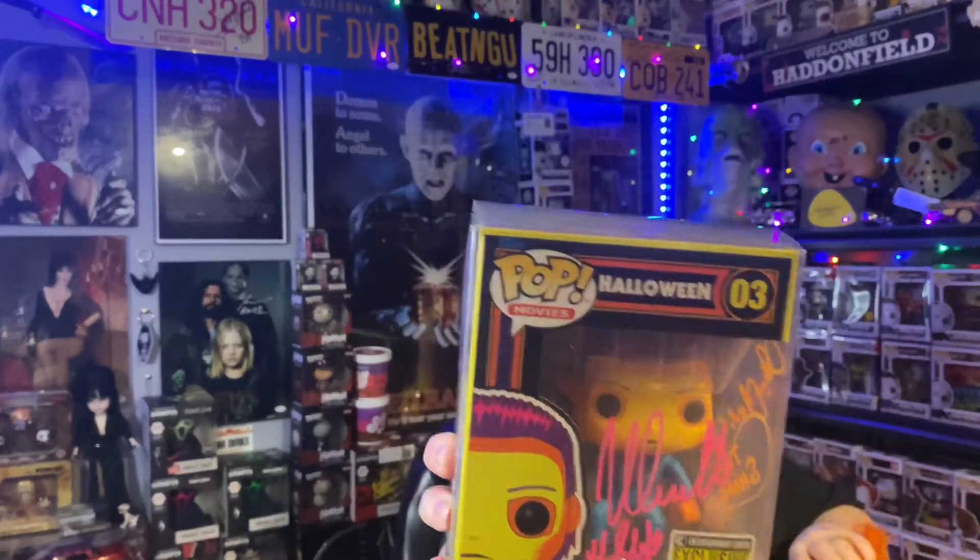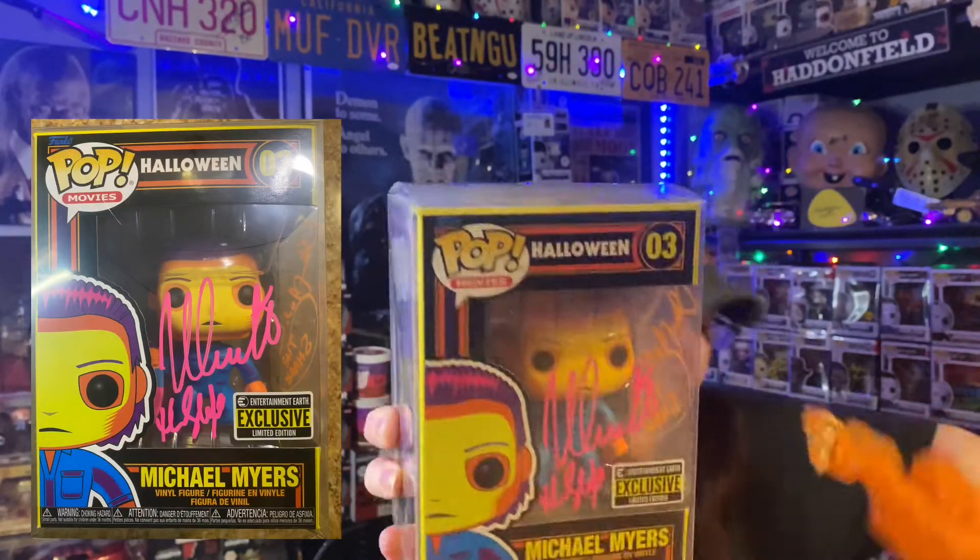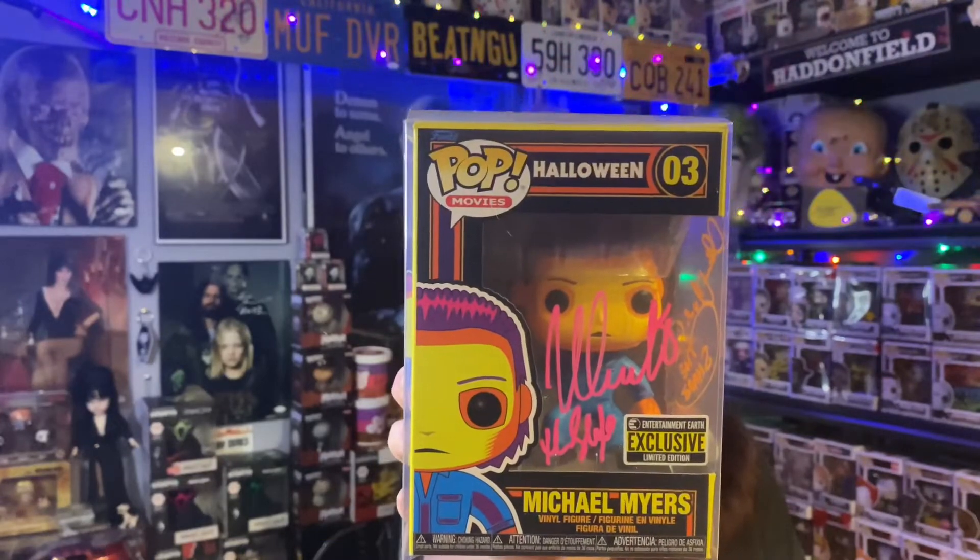Who do we have? And we have... okay. Is this Nick Castle? Look at that. Very cool. The shape.